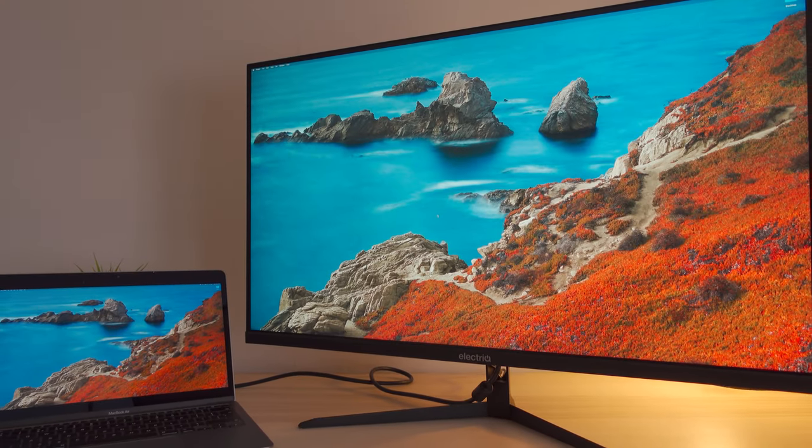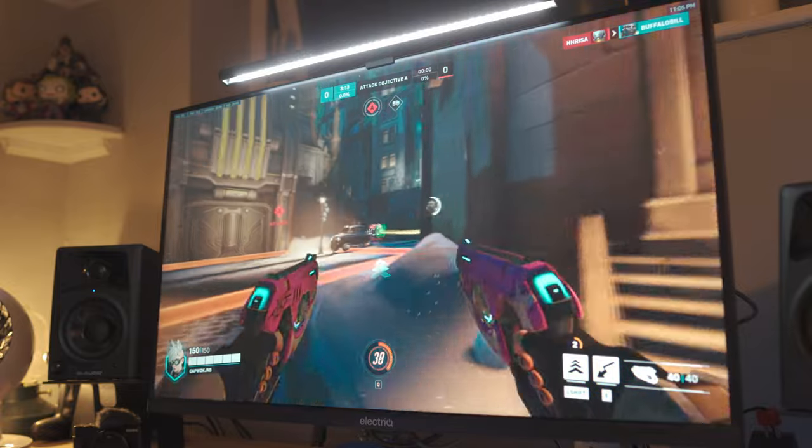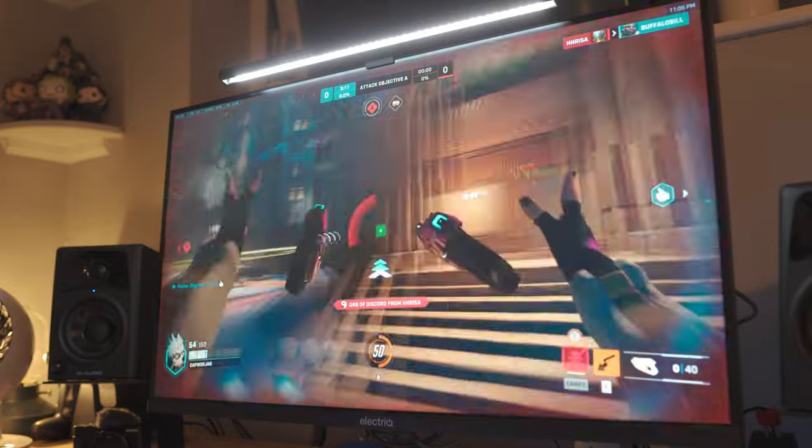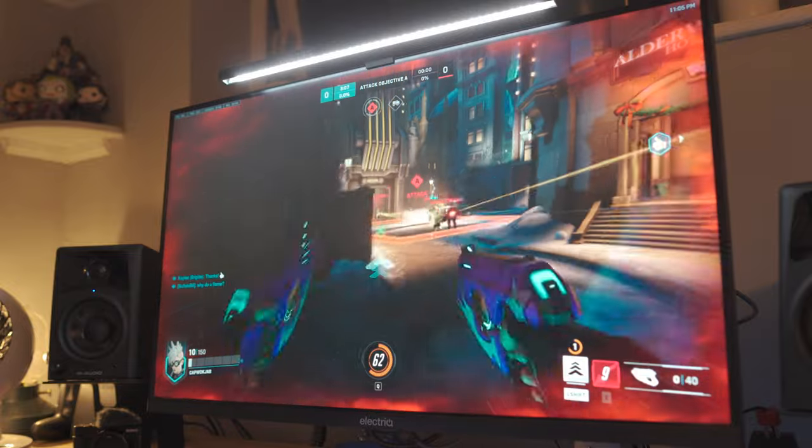Recently I was sent the Electric 32M4K144FS, a 32-inch 4K IPS 144Hz monitor to review, courtesy of Laptops Direct. I do want to add a quick disclaimer that I was sent this monitor for free by Laptops Direct, but they haven't seen this video before it's gone live, and they didn't give me any prompts or anything like that to say in the video. This video is entirely my own opinions.